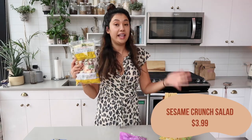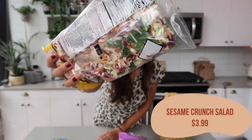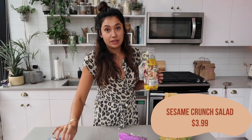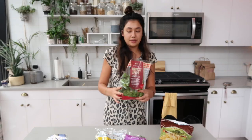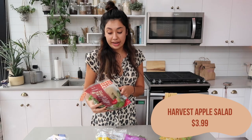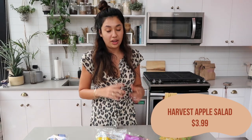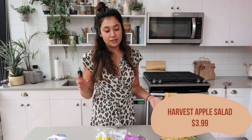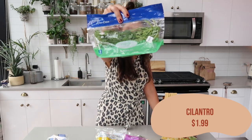I also got the sesame crunch salad kit — I've shown this before and I really like it. Trader Joe's salad kits are very dense and usually cabbage-heavy, so I love mixing them with something like arugula to lighten it up and make the salad bigger without adding anything except another leafy green. I also got the harvest apple salad kit — I had this for the first time a couple weeks ago and it was really good. I think it's seasonal, so I wanted to grab it before it's gone.